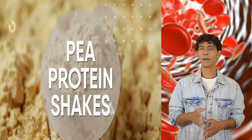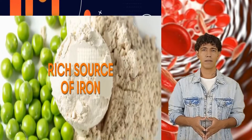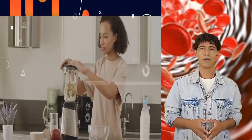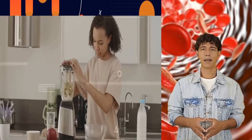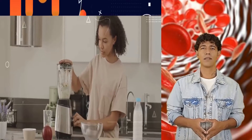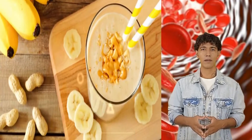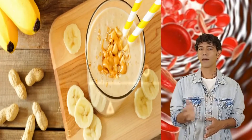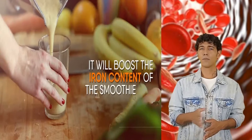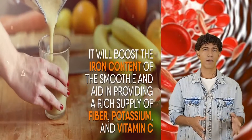Pea protein shakes — unlike whey, pea protein powder is a rich source of iron, and it's pretty versatile too. You can experiment with it alongside any iron-rich food option. Consider using it in a recipe that combines bananas, coconut milk, and peanut butter — pea protein powder acts as a perfect fit, boosting the iron content of the smoothie while also providing a rich supply of fiber, potassium, and vitamin C.